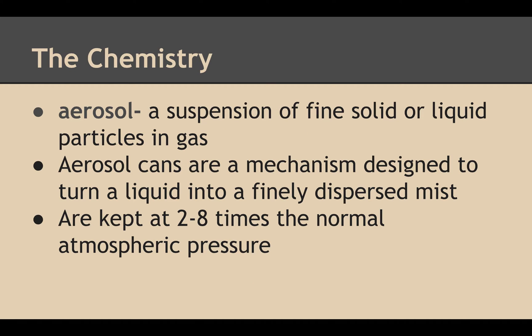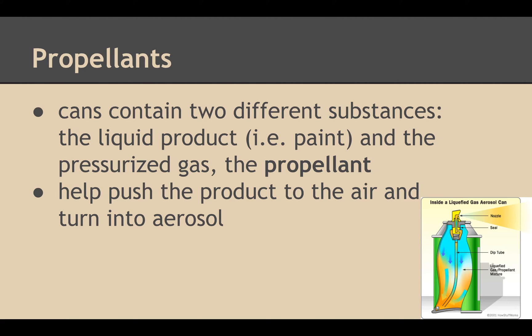The chemistry. Aerosol is a suspension of fine solid or liquid particles in gas. Aerosol cans are a mechanism designed to turn a liquid into a finely dispersed mist. They are kept at 2 to 8 times normal atmospheric pressure. Aerosol cans contain two different substances: a liquid product and the pressure gas — the propellant.